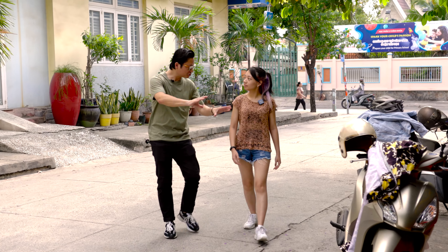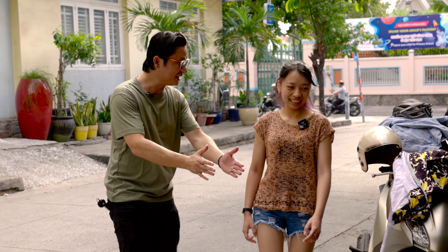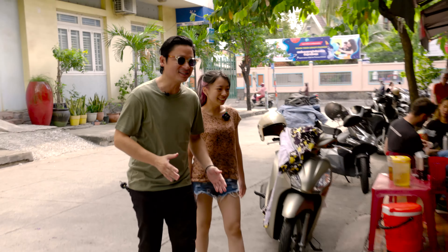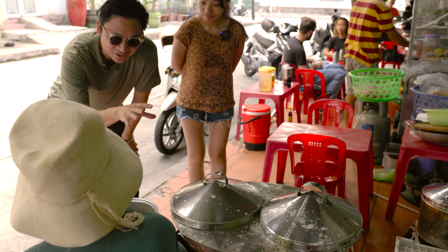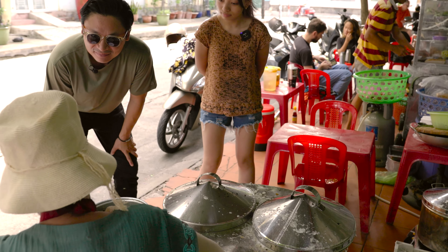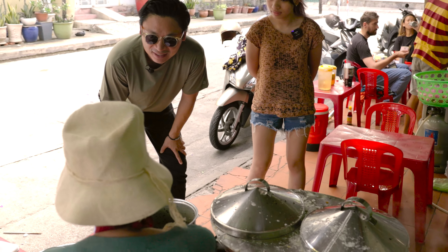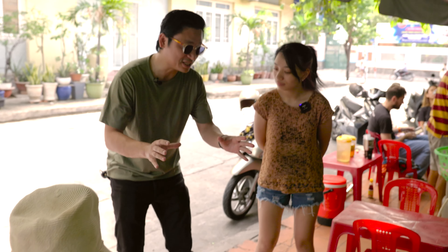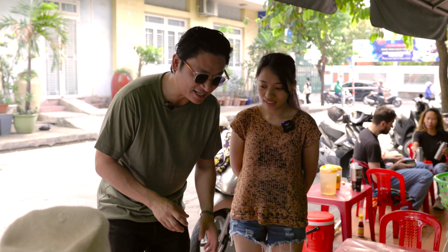Now Kim, what I love about this place is it's real street food, right? You've got the beautiful red stools, red table. The bikes pull in and they order straight from her. Now look at this setup. She's been on this spot, on this corner here for 19 years.